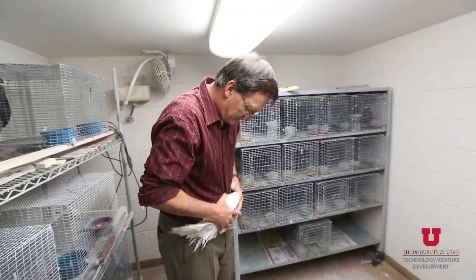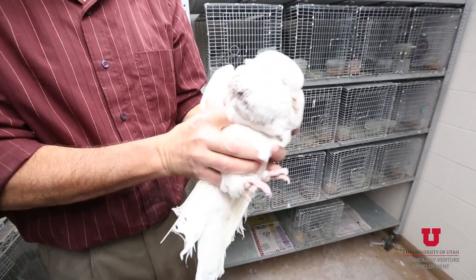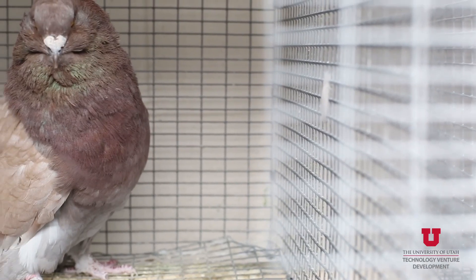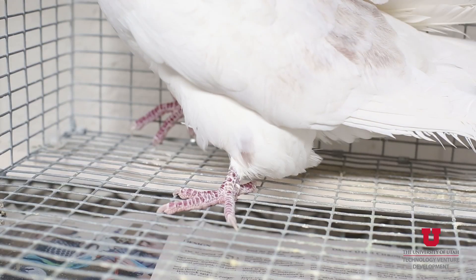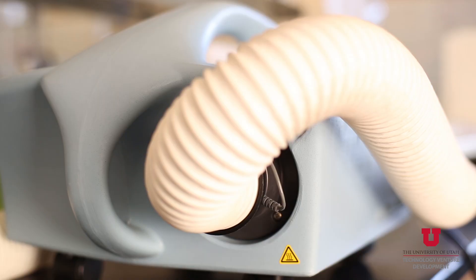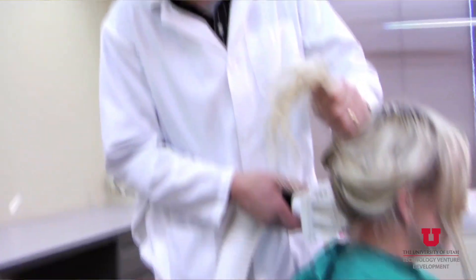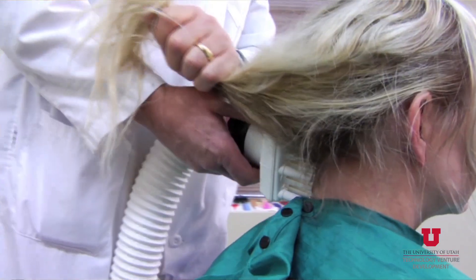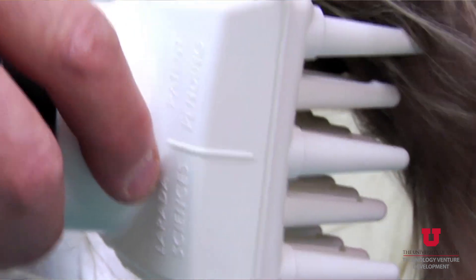It was a classic unanticipated potential application that came out of basic research. When we stumbled on the desiccation effect with our pigeon lice, we were actually doing research describing new species of lice. To be able to develop something over time that's an application real people can use out in the real world — that can help them — is a pretty cool story. You never know what's going to come out of basic research.